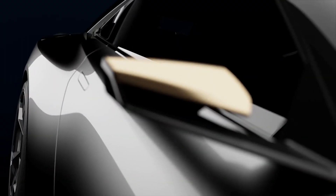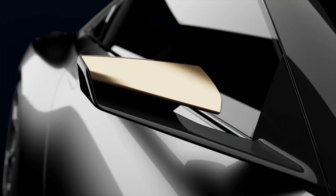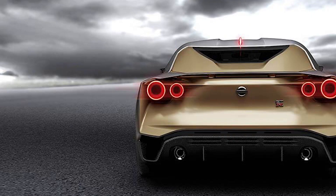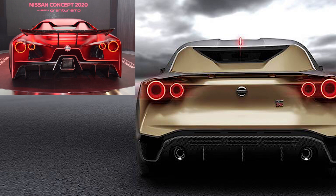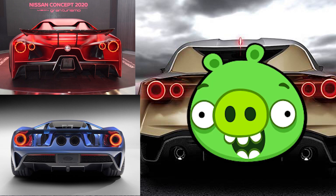The side mirrors look cool on every concept car, but will never make it to production. The tail lights are reminiscent of the Nissan Concept 2020 Vision Gran Turismo, but since the Ford GT already came out with it, this would be a copycat — or you can just say they both copied it from that pig from Angry Birds.